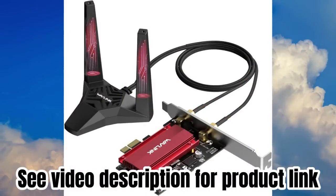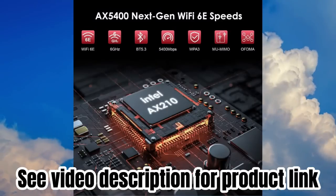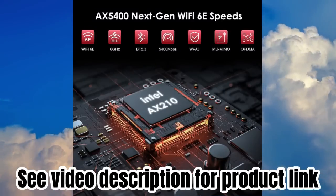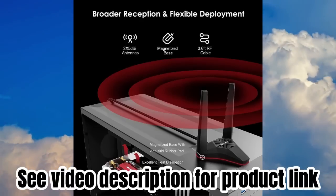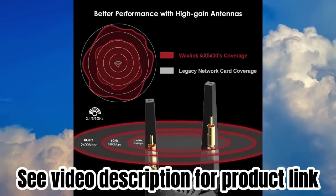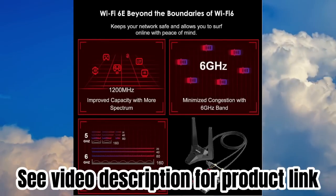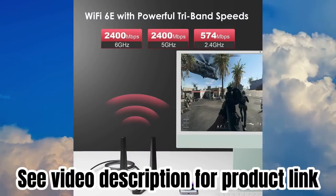Wavlink Wi-Fi 6E AX5400M PCIe Wi-Fi Card, Tri-Band Intel AX210 Network Card with Bluetooth 5.3, MU-MIMO, WPA3, OFDMA, Low-Profile Bracket, HeatSync for Windows 10/11 PC. Support Starlink. The 2023 new generation of Wi-Fi 6E comes with greater capacity and improved performance.